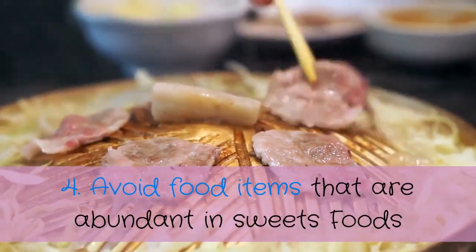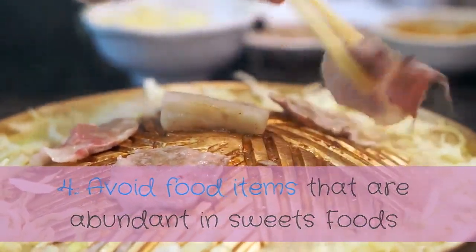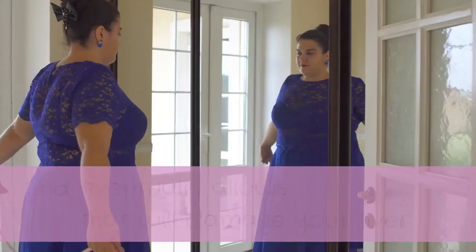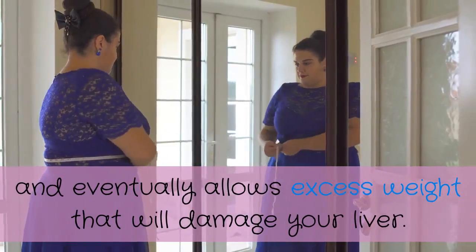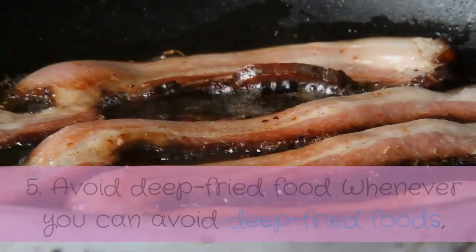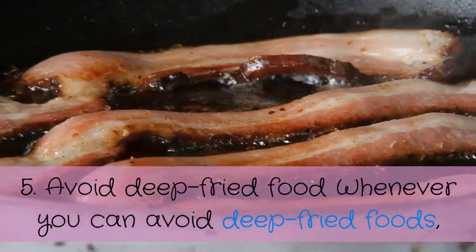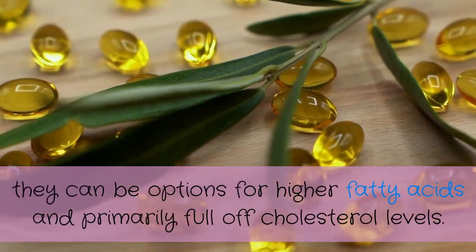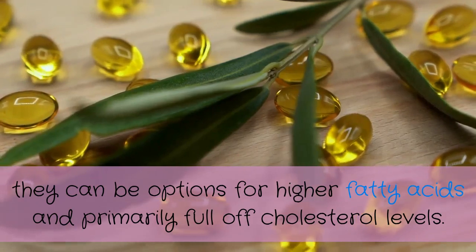Number four: avoid foods that are high in sugar. Foods that are loaded with sugar are also high in calories, which can cause weight gain and eventually excess weight that will damage your liver. Number five: avoid deep fried foods whenever you can, as they are sources of higher fatty acids and are primarily full of cholesterol.